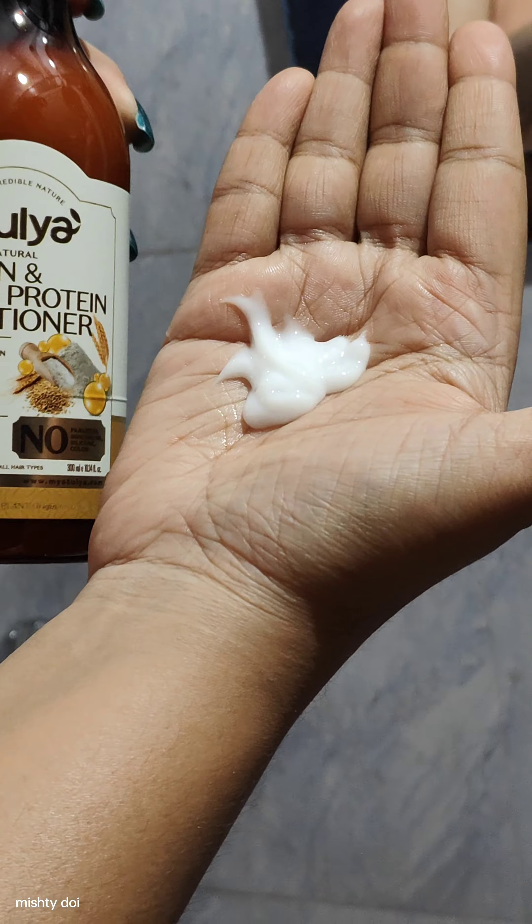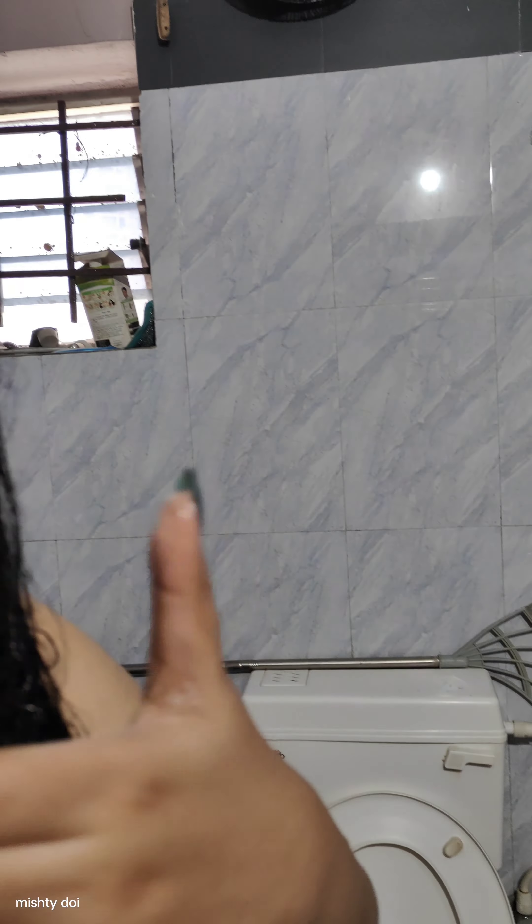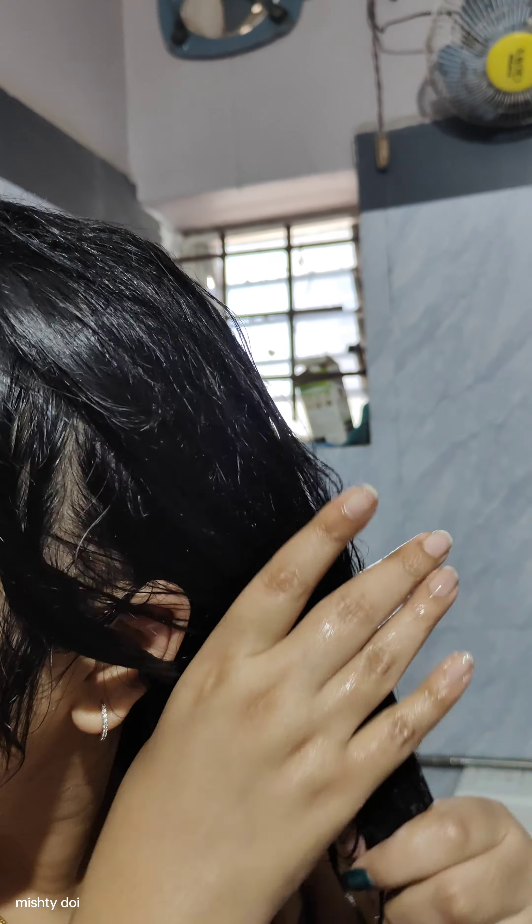It helps impart shine, helps retain moisture, and brings manageable hair. Needless to say, the products are paraben free, mineral oil free, and silicon free.